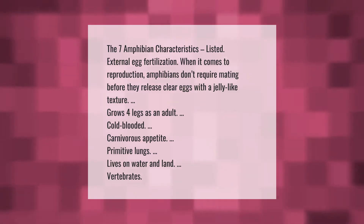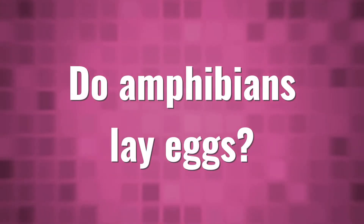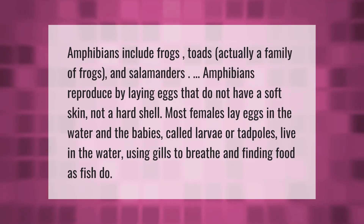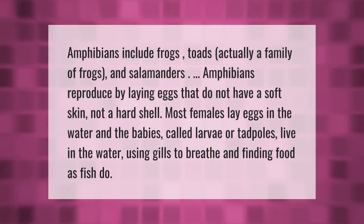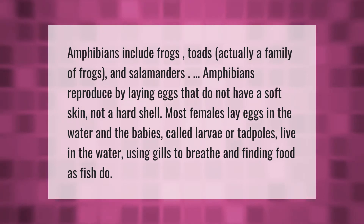Amphibians include frogs, toads — actually a family of frogs — and salamanders. Amphibians reproduce by laying eggs that do not have a hard shell. Most females lay eggs in the water, and the babies, called larvae or tadpoles, live in the water using gills to breathe and finding food as fish do.